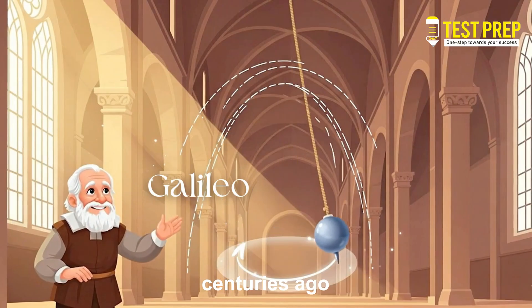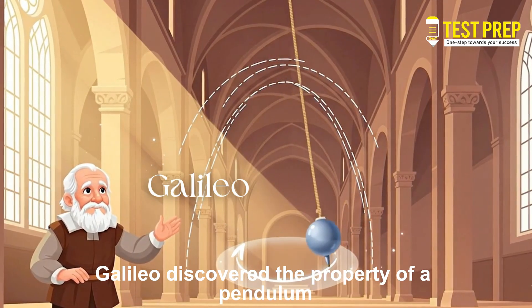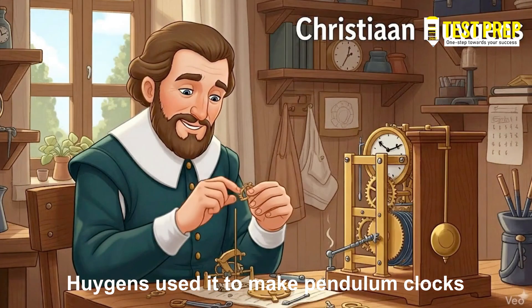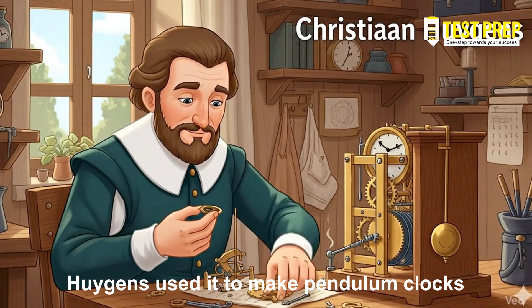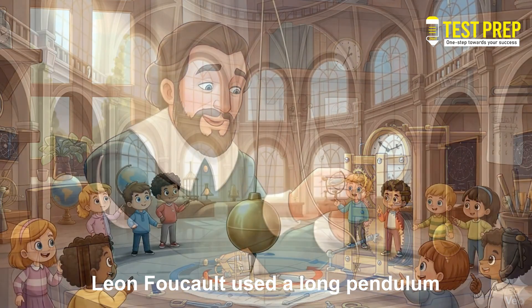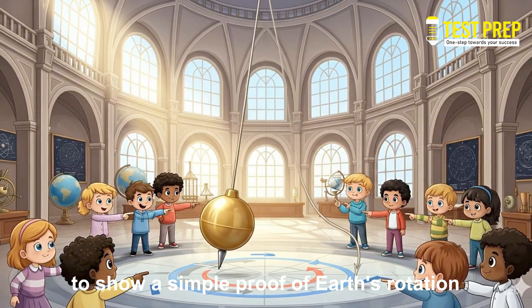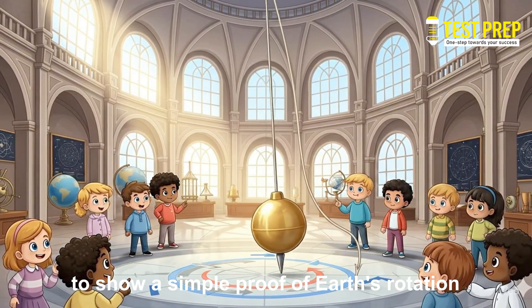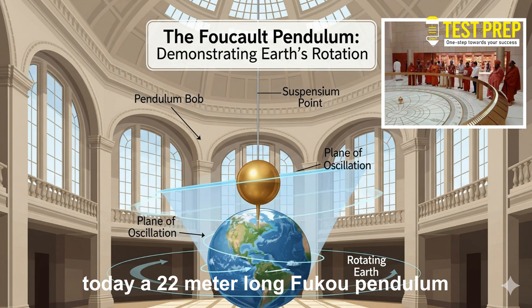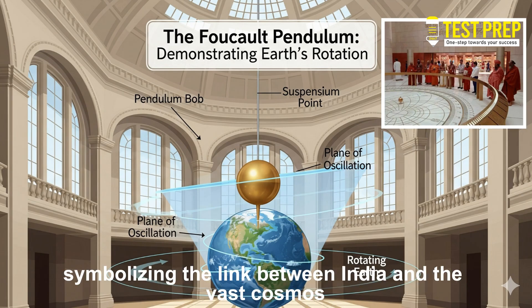Centuries ago, Galileo discovered the property of a pendulum, and Huygens used it to make pendulum clocks. Later in the 19th century, Leon Foucault used a long pendulum to show a simple proof of Earth's rotation. Today, a 22-meter long Foucault pendulum hangs in the Constitution Hall of India's new parliament building, symbolizing the link between India and the vast cosmos.